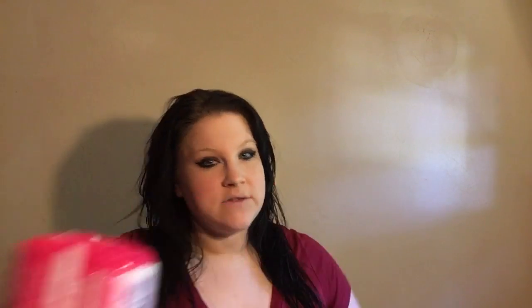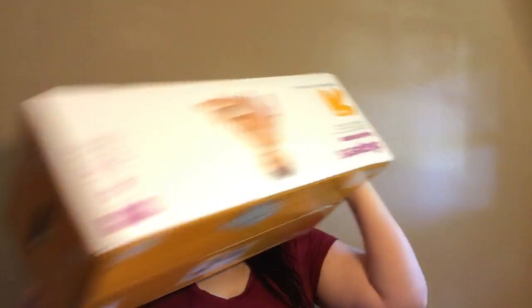Obviously, more training pads for my kids. I got diapers for my son. I have some pads for breastfeeding women. And then, on to the fall and Halloween decor.